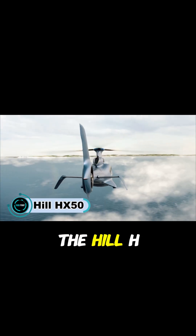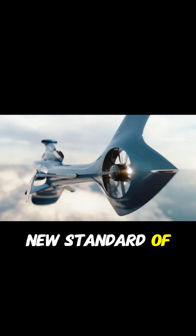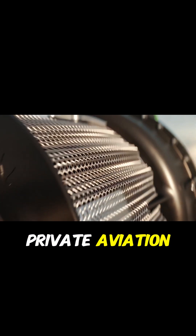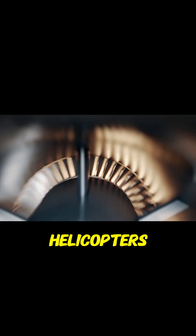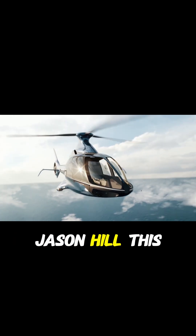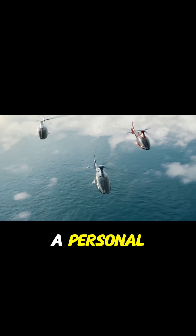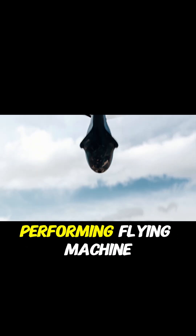The Hill HX-50 is a five-seat light helicopter that brings a new standard of innovation and style to private aviation. Built by Hill Helicopters, a British company founded by aviation visionary Jason Hill, this aircraft is designed from the ground up to serve private owners who want a personal, luxurious, and high-performing flying machine.